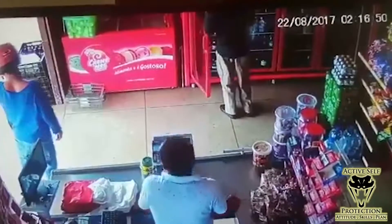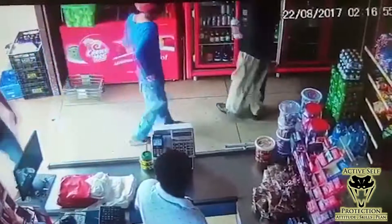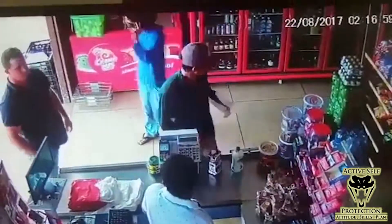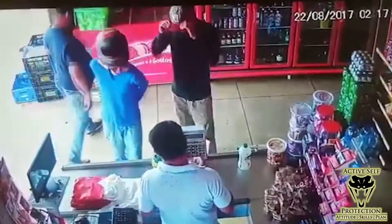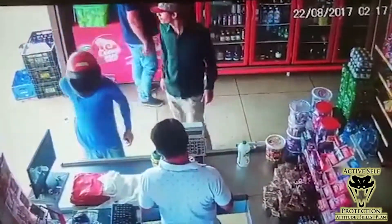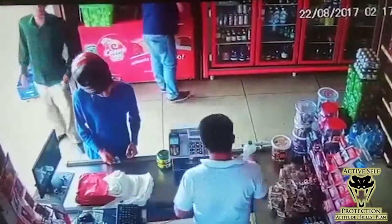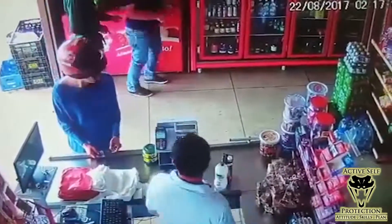The guy behind the counter is obviously the clerk. The two guys in the store are going to end up being our armed robbers. They have the long sleeves. The guy in the short sleeves is just a customer who's going to end up being in the crossfire. These guys are just acting cool. The guy with the helmet on is a little bit sketchy, and you can see the guy in the green shirt is looking around, giving those pre-attack indicators. When he feels safe, he draws a gun, pulls it out and starts to threaten the customer.